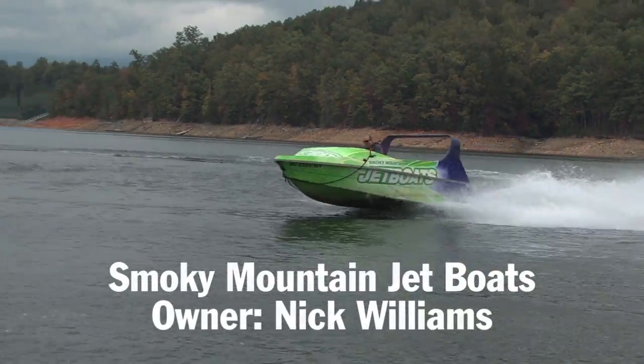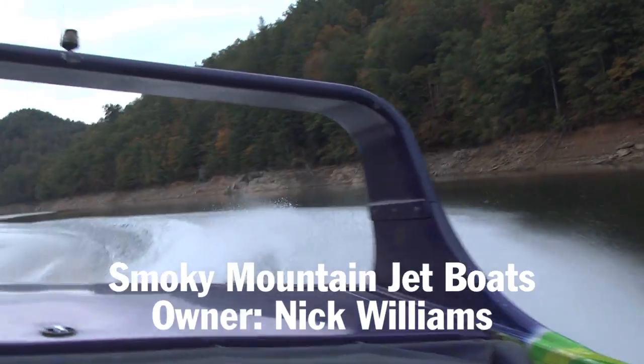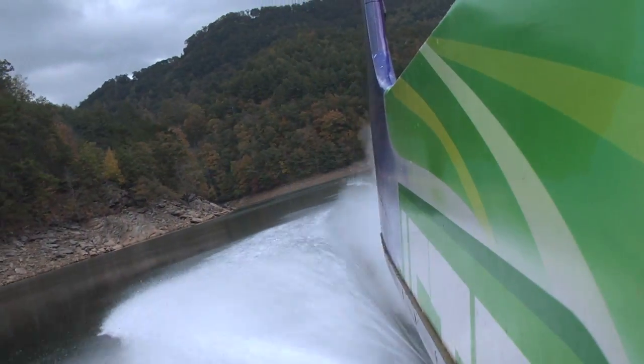These boats have a relatively flat bottom and will travel in less than four inches of water. Our bread and butter is that we take people for a thrill ride in which the boat will do a spin within its own length.